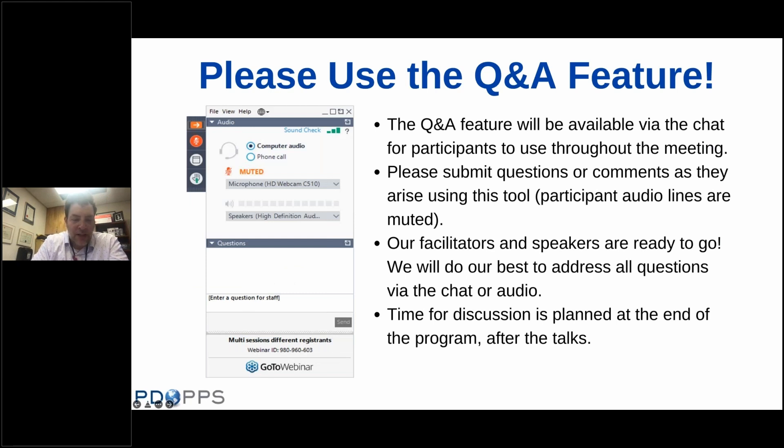Some housekeeping: there's a Q&A feature via the chat. Please submit questions throughout as you think of them during the webinar, and we'll do our best to address all questions via the chat or audio at the end during our panel discussion time.